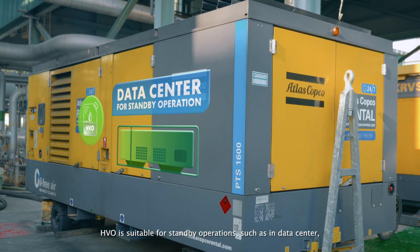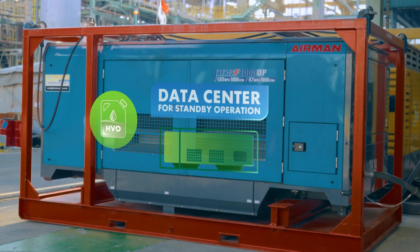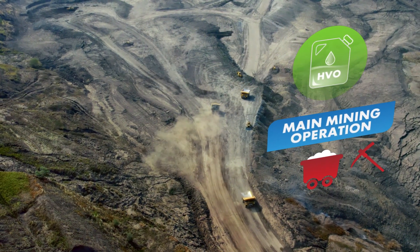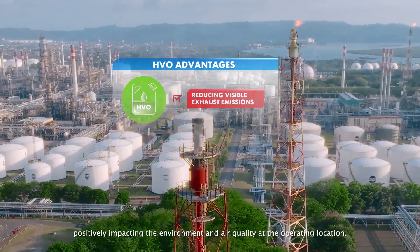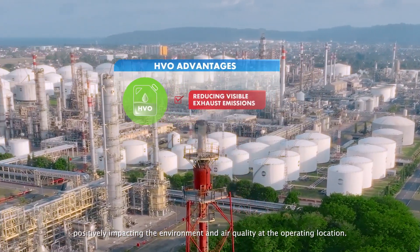HVO is suitable for standby operations such as in data centers, as well as primary operations in mining activities. HVO also has the advantage of reducing visible exhaust emissions, positively impacting the environment and air quality at the operating location.